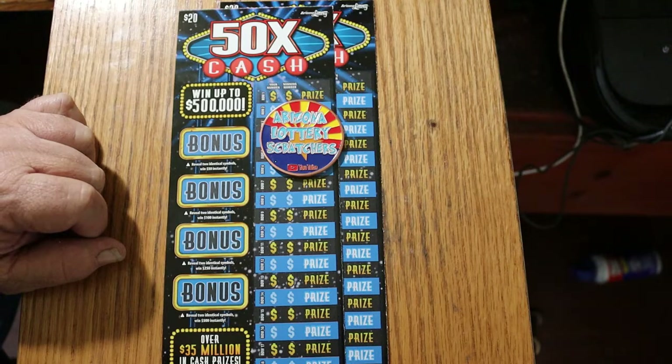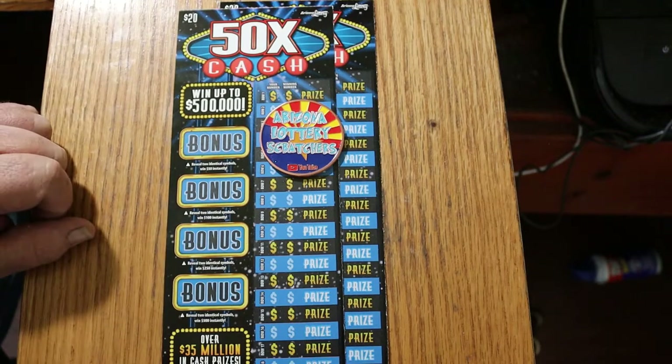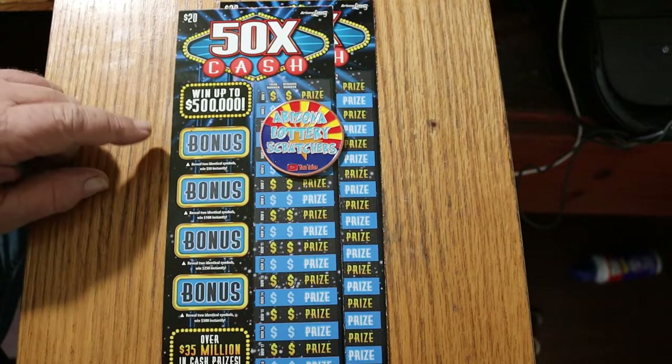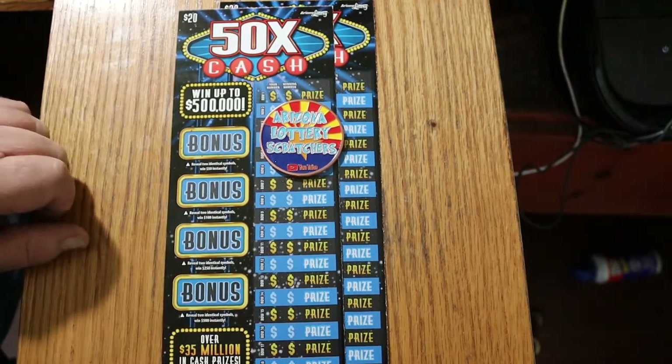It's a simple match your number to the winning number, and you win. You can also find multipliers of 2, 5, 10, 20, or 50 times. I have found all those multipliers at one time or another, and we're going to see if we can do that again. There are also bonuses for $50, $100, $250, and $500 where you're trying to find two identical symbols.